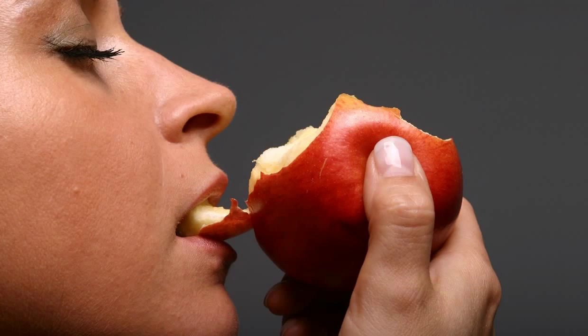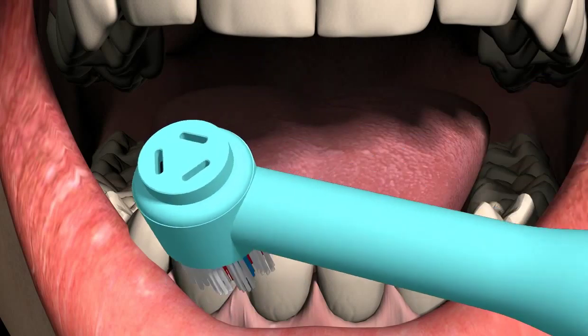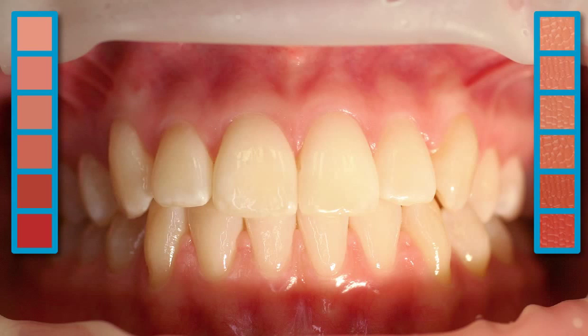Bleeding gums are the result of an inflammatory disease of the gums. The physician calls this condition gingivitis. Healthy gums don't bleed, even in the case of an irritation such as brushing the teeth. They fit tightly around the teeth, have a light pink color, and when observed at close range show a fine stippling, like an orange, demonstrated here by the white arrows.